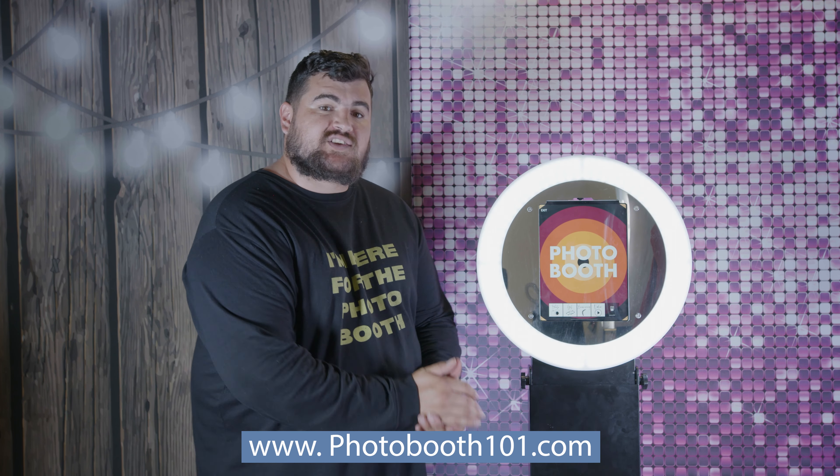I encourage everyone to seriously consider the iPad photo booth business. Yes, iPads don't take the absolute best photos, but with proper lighting they're good enough — we have no complaints. If you want to get started, go to photobooth101.com. We sell equipment, have assets for you, and help you grow. Thank you so much for watching — more videos coming soon.